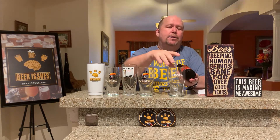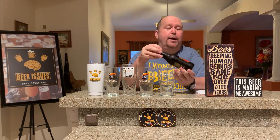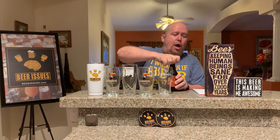Today we're going to be having the Guinness, but it's no normal Guinness. This is the gingerbread spiced stout, which is also bourbon barrel aged. So very exciting time to have this beer. We're going to go ahead and get pouring and we'll talk about it as we go.